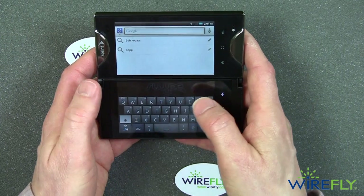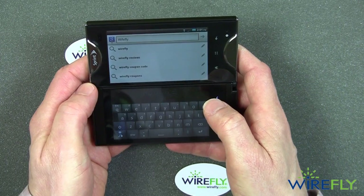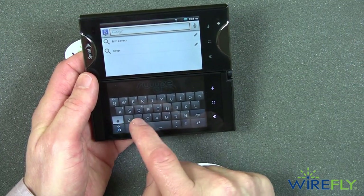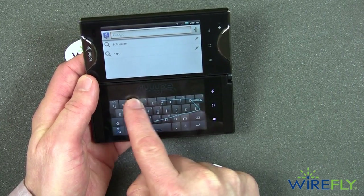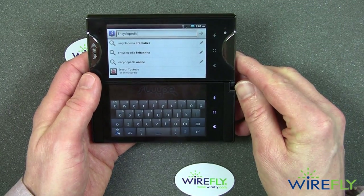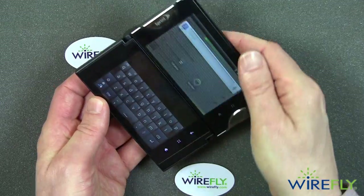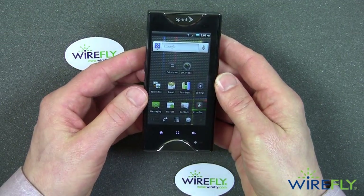This is a nice big keyboard, easy to use. So if I wanted to search on Wirefly, I can do that. This also supports swipe — so if I wanted to use swipe and say 'encyclopedia,' bang. It does support swipe, a very nice feature. I enjoy using swipe now that I've gotten used to it. I'm going to go back to the main screen, pull this apart, flip it back, and show you that in more detail in just a moment.